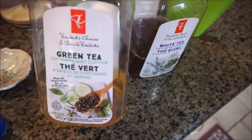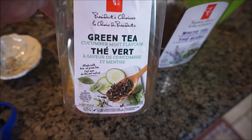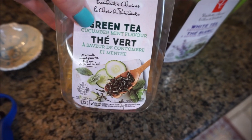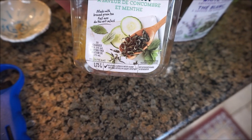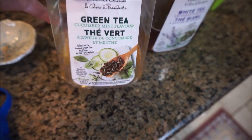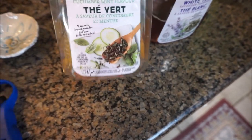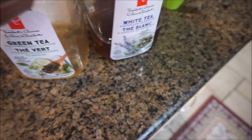If you're Canadian, you probably know about President's Choice products. I really love this one — it's a green tea cucumber mint. It's made with brewed green tea and has cucumber and mint in it. Oh man, it is so refreshing. You have to like cucumber-flavored green tea, but on these really hot days it is so refreshing. The other flavor they have is white tea lavender and they're both really good.